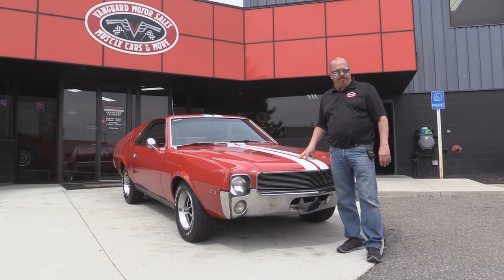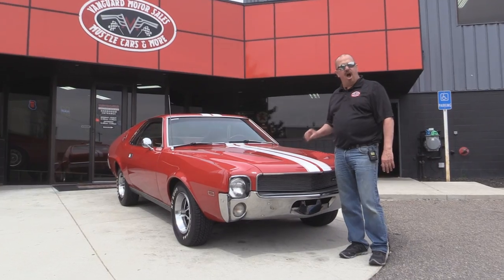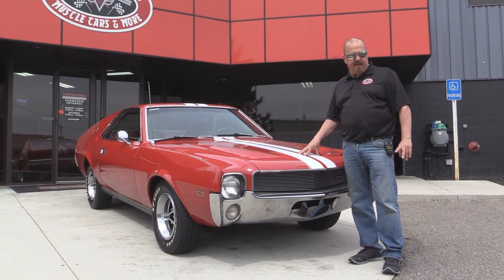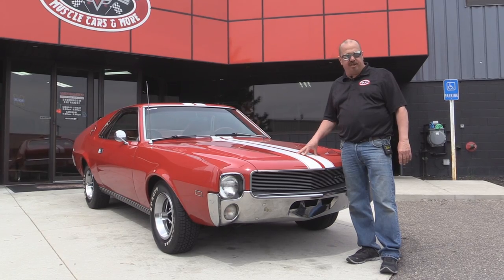We're out here now with the 1968 AMX. This baby's got a 390 under the hood, awesome red paint, the white stripe, the cool interior. I love it. And if you want to see about a hundred pictures of it, go to our website at VanguardMotorsales.com.